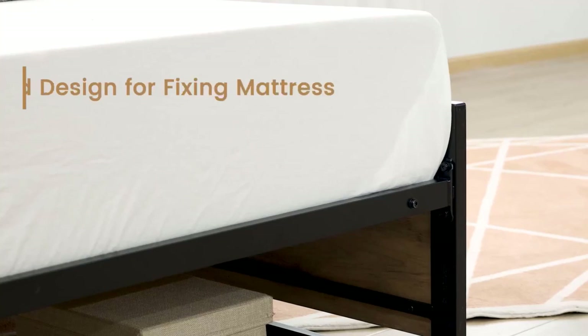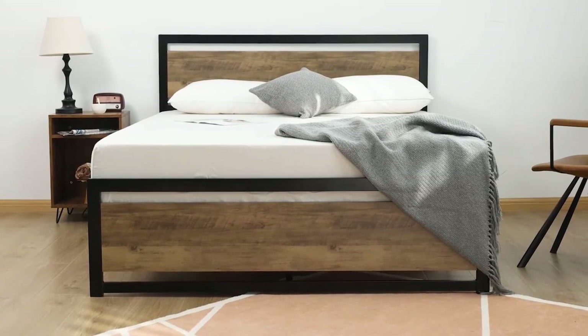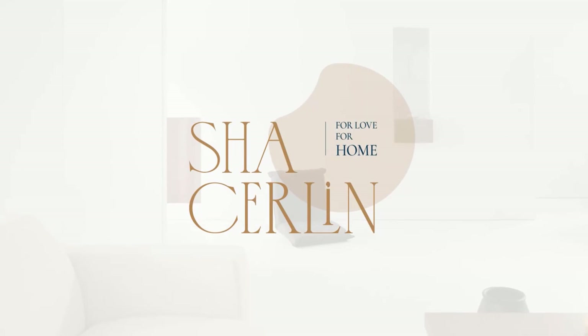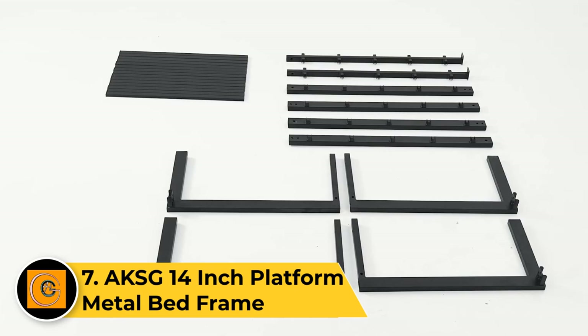Easy to assemble with clear instructions, the Shaw Sirlin queen metal bed frame offers a contemporary and functional solution for your bedroom, enhancing both style and comfort in your sleeping space. Number seven: AKSG 14-inch platform metal bed frame.